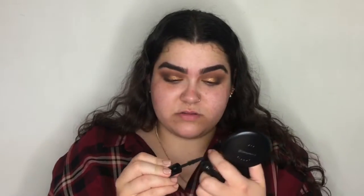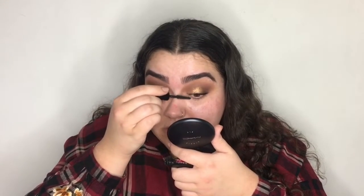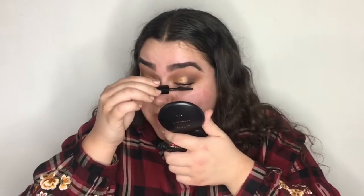Now for mascara I'm going to use the Benefit Bad Gal Bang. This is what the brush looks like. This is an extremely wet formula but it separates your lashes so well. I'm not sure it does a lot for length or volume but my lashes look very evenly coated and separated. I'm really surprised — I didn't expect it to be like this. So far I do actually like it. Obviously I need to wear it to see if it flakes. I feel like if I build up any more it could get clumpy quickly, but I'm going to let this dry and might come back and build it up more.